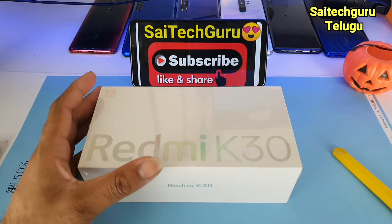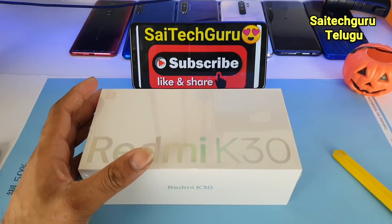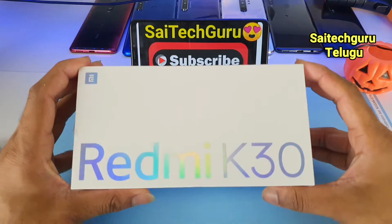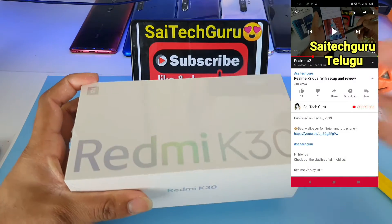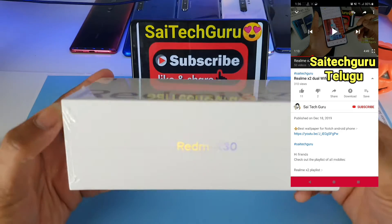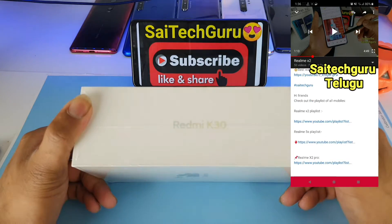This phone is a Redmi K30. It is launched in India as the Poco X2. I have watched many videos for this phone over 2-3 weeks. But in India, it is launched as the Poco X2, and it is also the same as the Redmi K30.